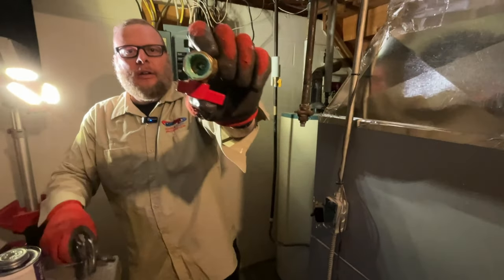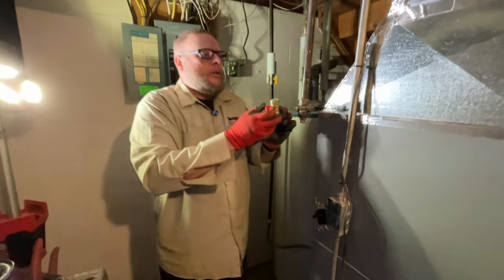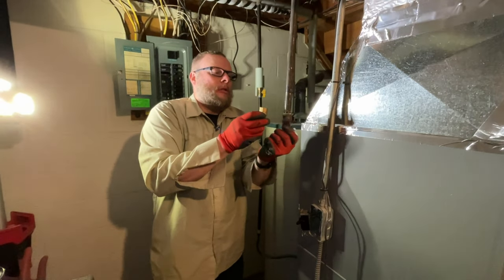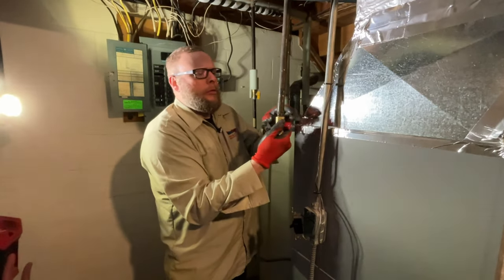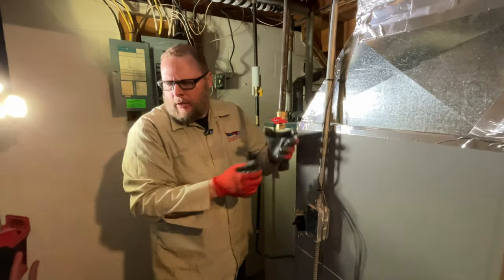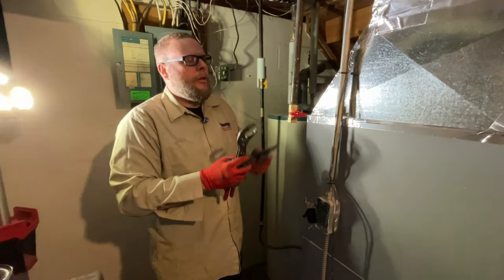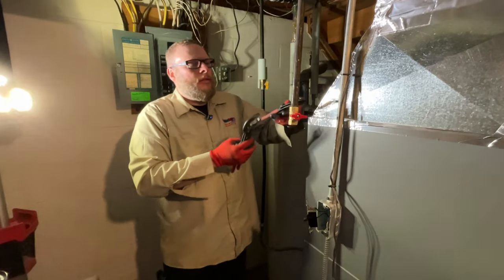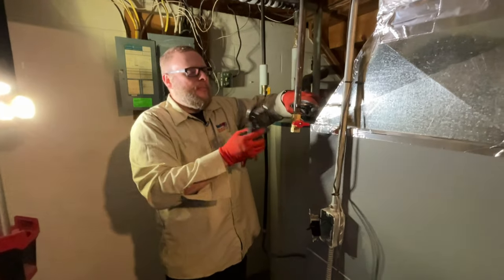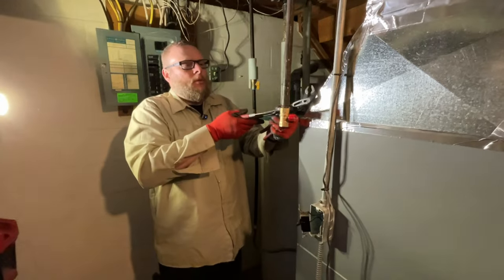What I did is I doped the inside of the gas shutoff. Just like that, folks. Don't try this at home unless you're a trained professional, because if you have one mishap you won't get that on there, and that won't be good.